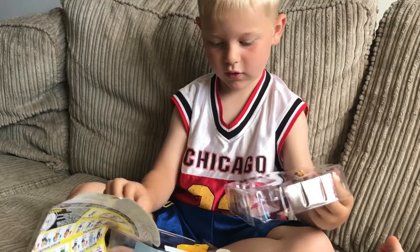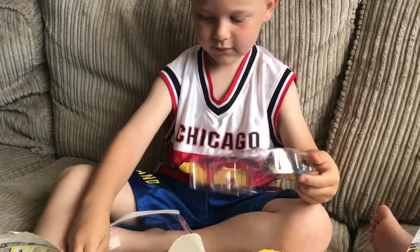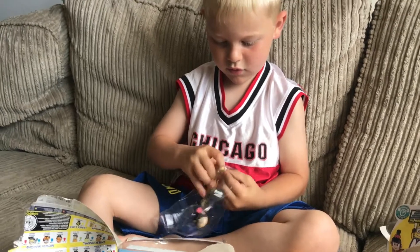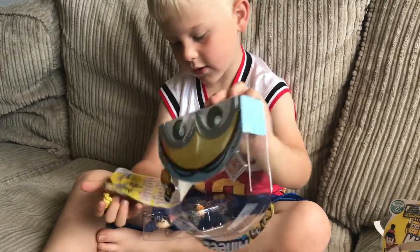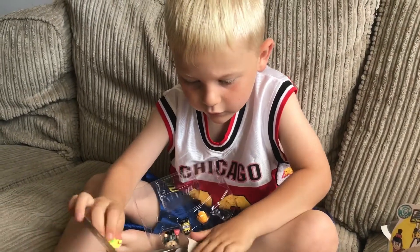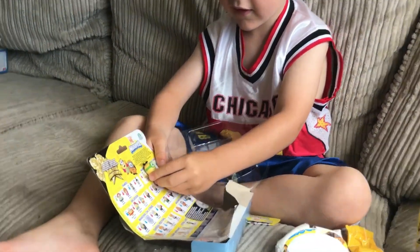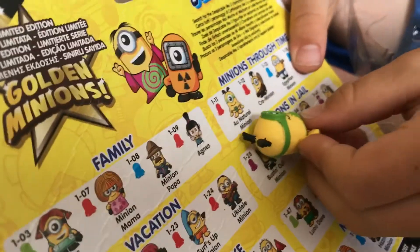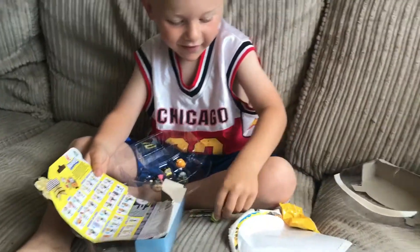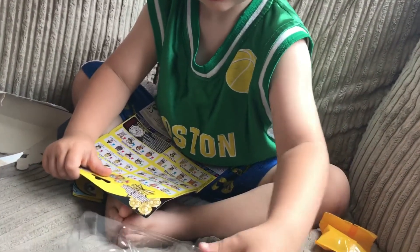Who have we got? Here's the mystery bag. Let's have a look - see who you've got before we open your mystery bag, yeah? I got this one. Is it on the back? Oh, here he is. Oh wow, what's his name? Minion.